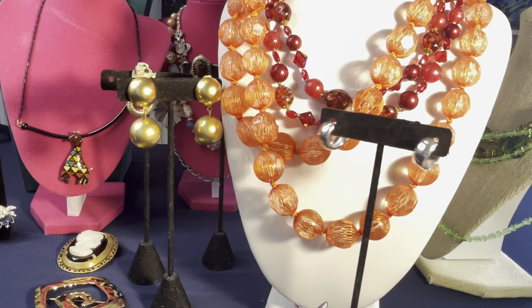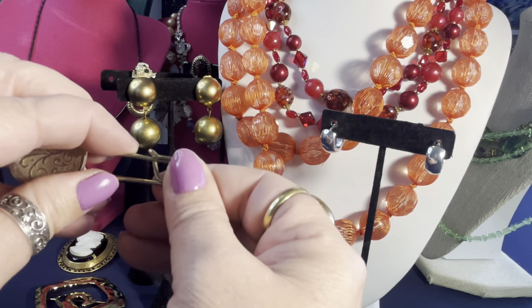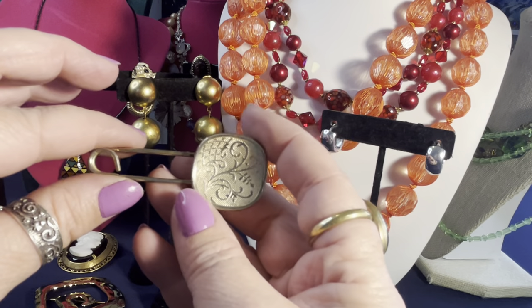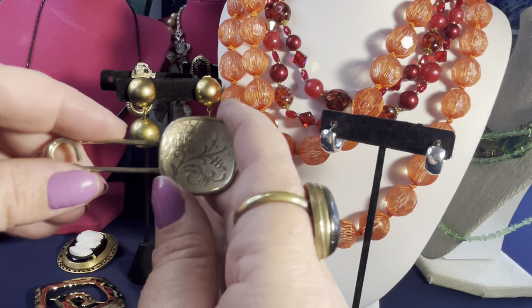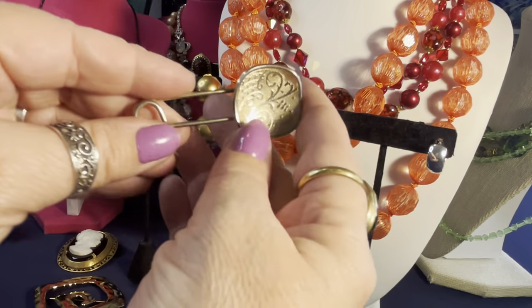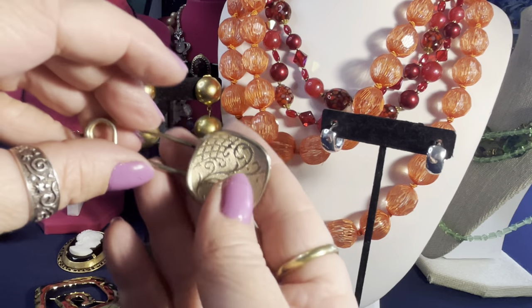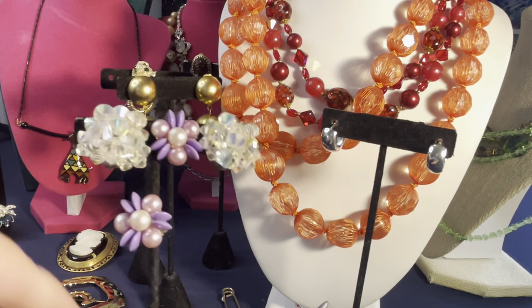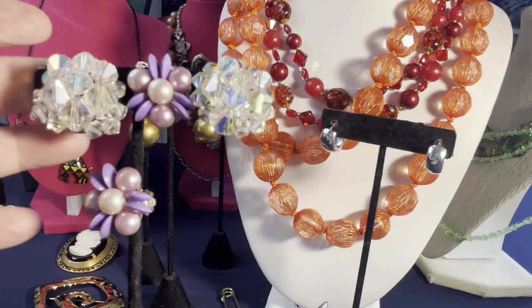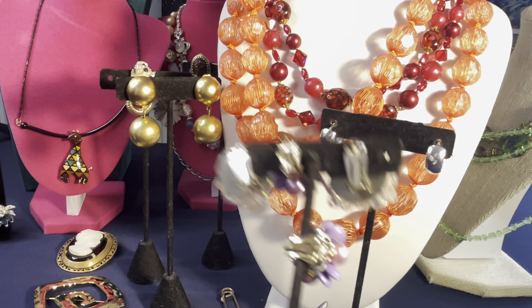I also picked up what I think is a diaper clip or large decorative paper clip — people like them and they can be used to fasten scarves or wraps. Then I have probably the biggest AB 1960s bicone-shaped glass clip earrings I've ever seen — beautiful. And finally, a pair of vintage Japan faux pearl clip earrings. Those are two pairs of vintage clip earrings.